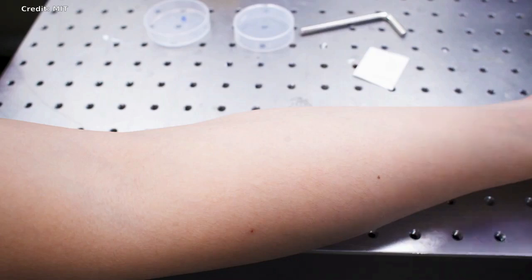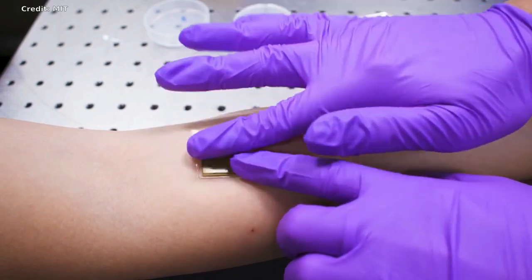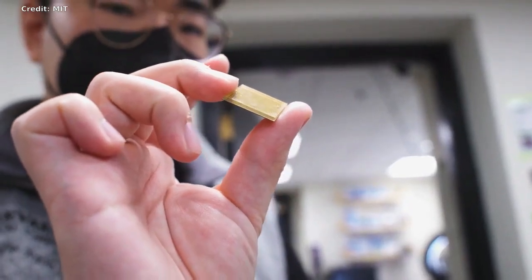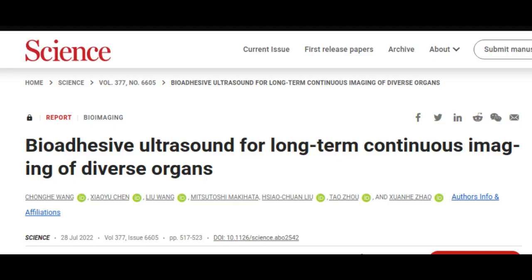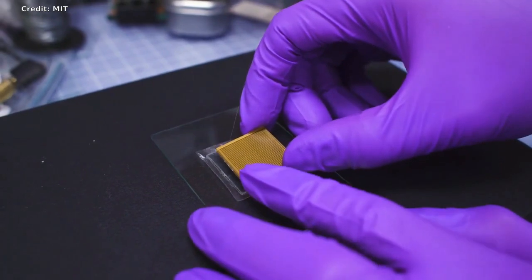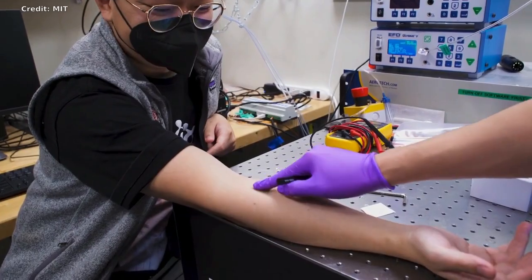Currently, ultrasound imaging requires bulky and sophisticated equipment available only in hospitals and doctors' offices. But a new design by MIT engineers might make the technology as wearable and accessible as buying band-aids at a pharmacy. In a paper appearing in the journal Science, the engineers present the design for a new ultrasound sticker — a stamp-sized device that sticks to skin and can provide continuous ultrasound imaging of internal organs for 48 hours.